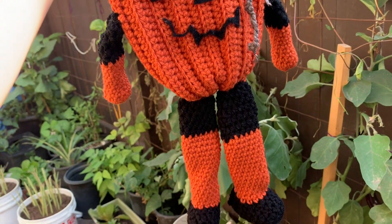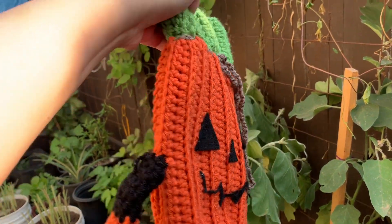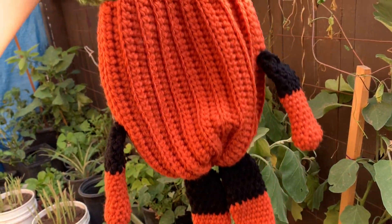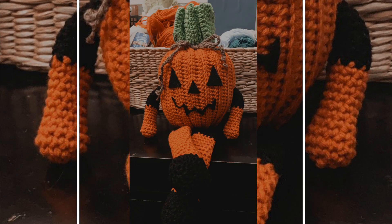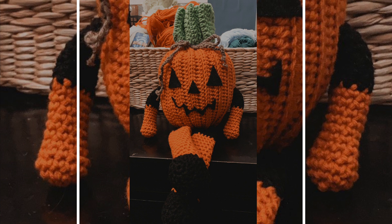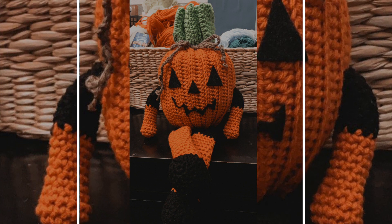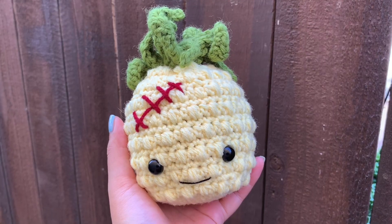Don't laugh at this guy, but he's actually the reason I started my Halloween series. It was around September when I started watching Halloween Town and I was feeling in the spirit, so I made this pumpkin and added legs and arms to him. I thought he was so funny — I did make the stem portion too big, but this was a practice piece. I didn't make a tutorial on this, but he was the reason for my series.